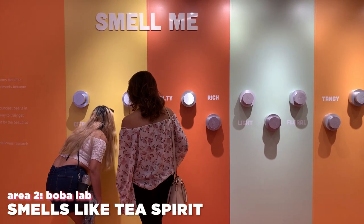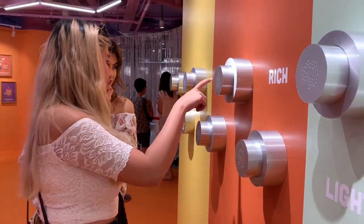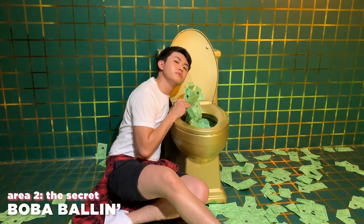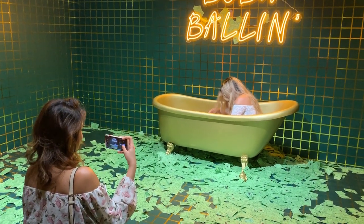The next part is called Smells Like Tea Spirit, where you basically just smell stuff. It's how they're trying to make it an immersive experience, but honestly it's not that exciting. After that is The Secret zone, which has the boba ball-in zone — they have a toilet seat, a bathtub, and fake money strewn all around. You're supposed to throw the money up in the air and look like you're balling with bubble tea.